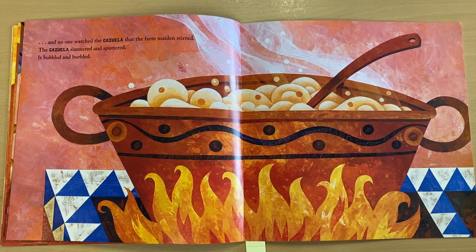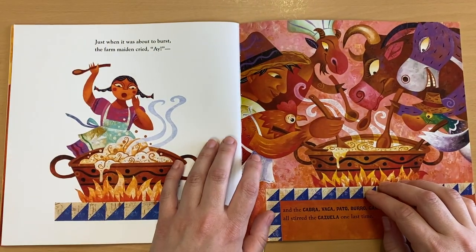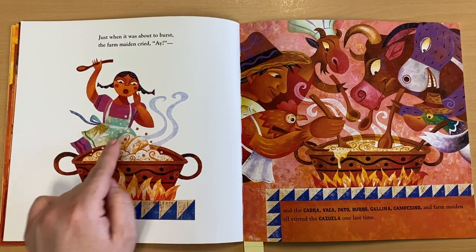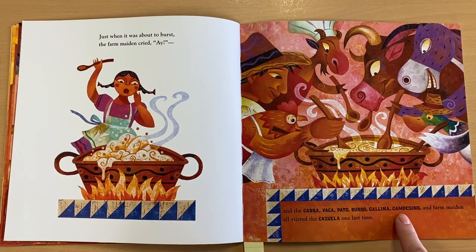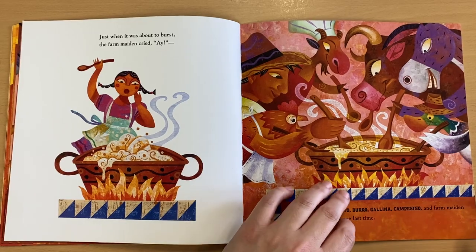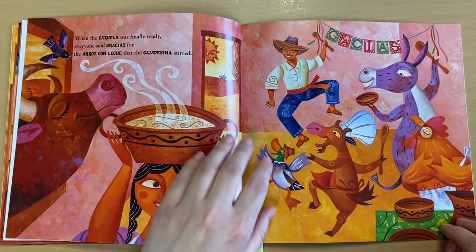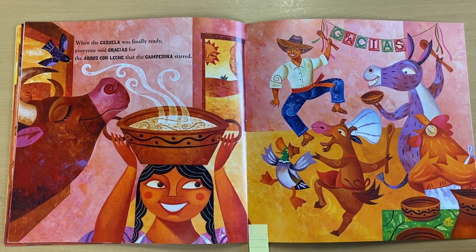What do you think is going to happen next? Go ahead and tell me or your learning coach at home. Let's see what happens. Just when it was about to burst, the farm maiden cried, 'Hey!' And the cabra, vaca, pato, burro, gallina, campesino, and farm maiden all stirred the cazuela one last time. When the cazuela was finally ready, everyone said, 'Gracias for the arroz con leche that the campesina stirred.'